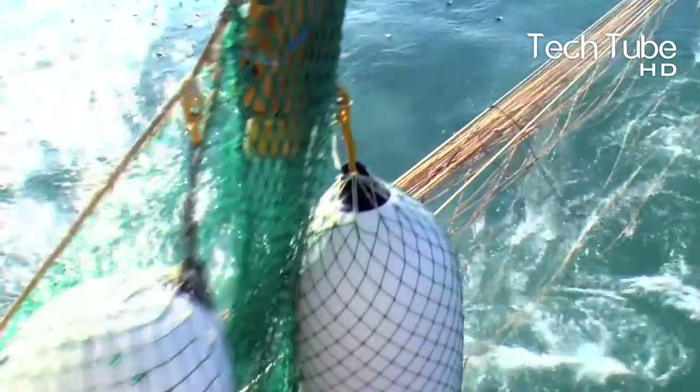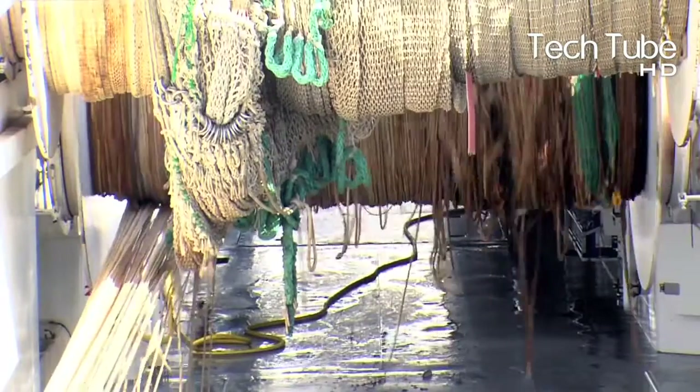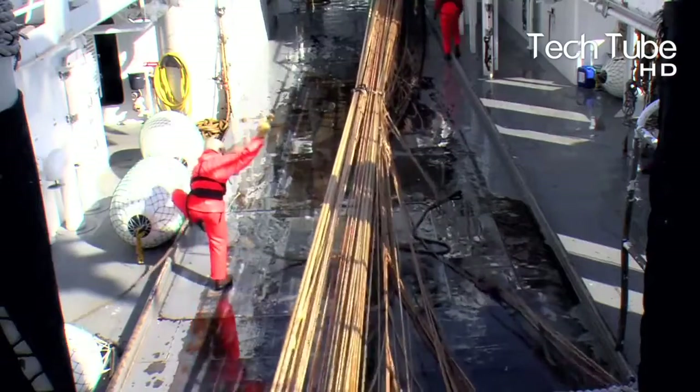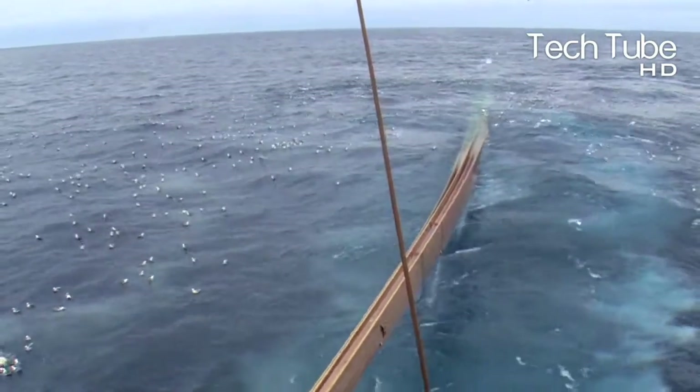The fish caught by the net is a score, meaning they are in very large numbers. The ship is embedded with a modern computerized system monitoring each operation that is concerned with the net.